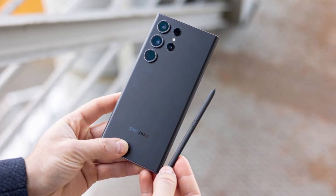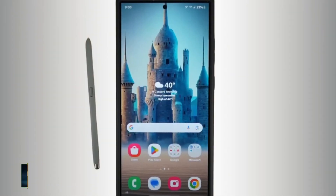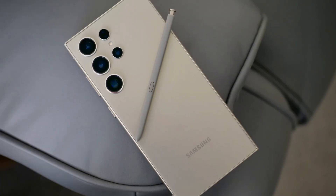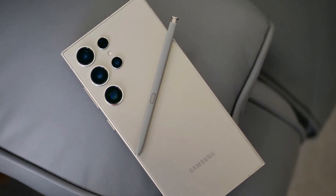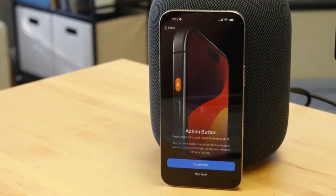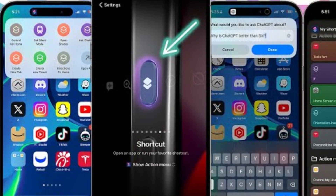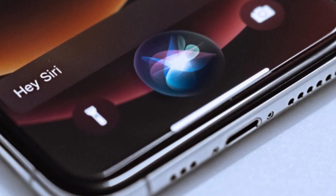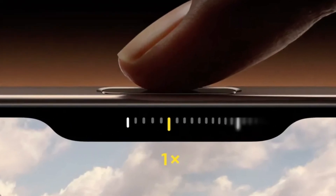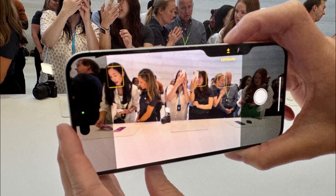Speaking of the S Pen, Samsung once again offers the stylus nestled into the bottom of the Galaxy S24 Ultra — a feature unique to Samsung in the flagship market. The precision of the S Pen, developed in partnership with Wacom, is something to be admired, making it a fantastic tool for creative tasks. Apple, on the other hand, introduces some new tricks with its buttons. The Action Button, which debuted in the iPhone 15 Pro series, returns with customizable functions for launching apps or activating Siri shortcuts. But the real star is the new camera control button — a physical key with a capacitive surface that lets users control the camera with a swipe, much like a traditional camera shutter button.